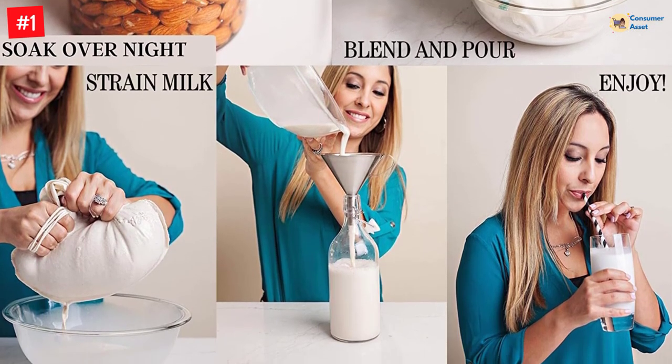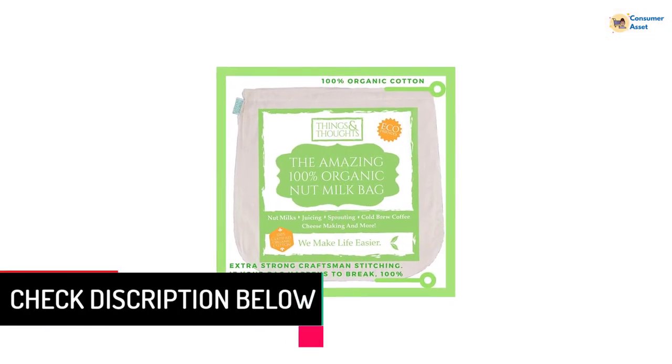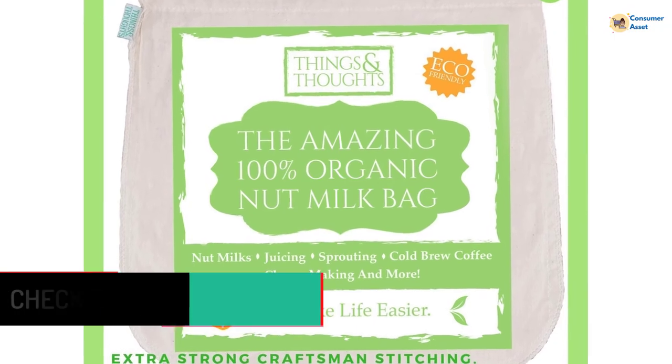Moreover, these bags are eco-conscious and aim to protect honeybees as part of their mission. The outward seam makes the bag much easier to clean and less messy than classic cheesecloth, and the craftsman doobie-stitched bottom makes it extra strong and durable.